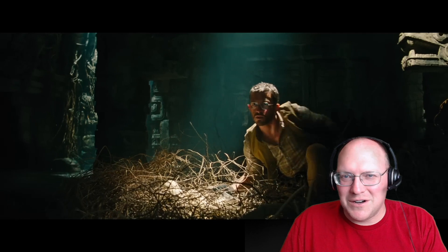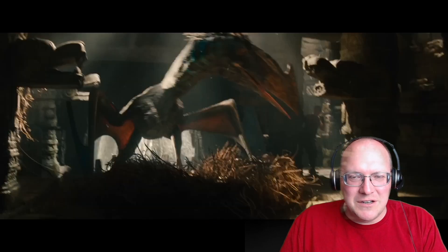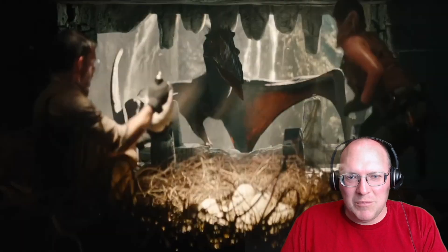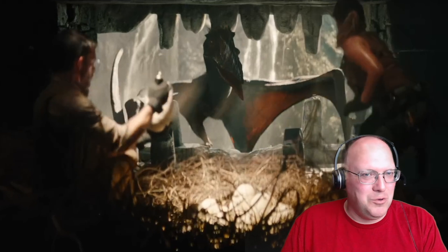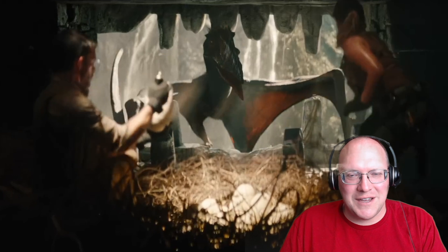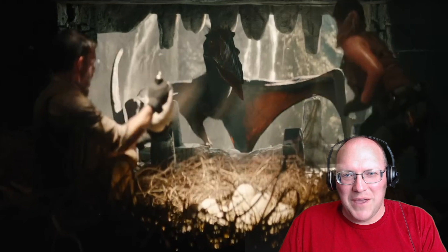Yeah, it looks like a pterosaur. I've seen in some promotion around it that it might be the animal Quetzalcoatlus. Cool to see another sort of flying animal in these. The real ones were objectively pretty terrifying animals — these giraffe-sized things on stilts that would eat little baby dinosaurs and other cute things. I think they're really cool to have as a terrifying animal in this particular movie.